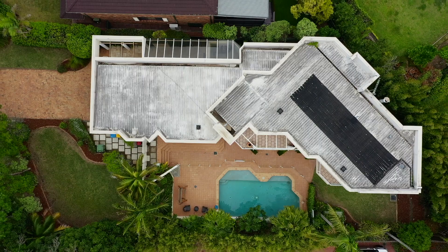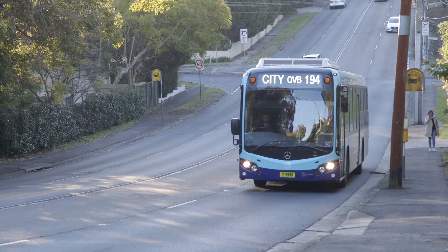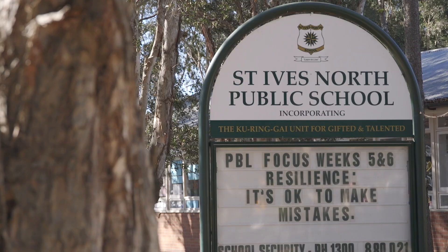This private, indulgent home rests in easy stroll to the bus and local shops, and in the Sintives North Public School catchment.